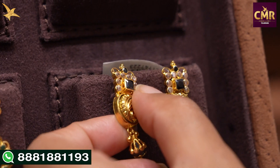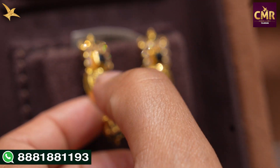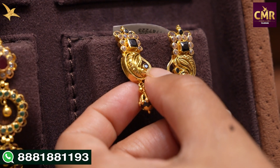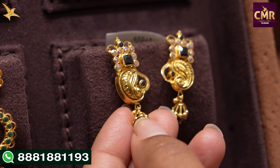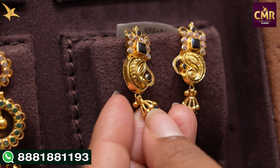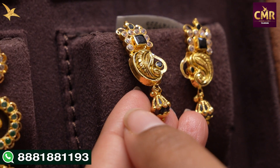We have a small square shape with small Swarovski features. We have a black stone with a small mango design — a beautiful and different mango design. We also have black stone in the drop, along with two gold balls in the drop. We have matching earrings, or we have separate earrings. These earrings are gross weight 5 grams, net weight 4 grams.